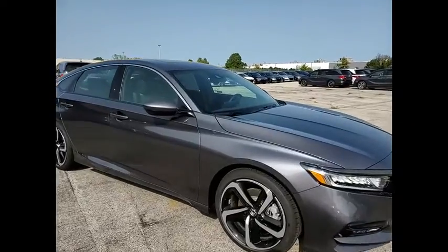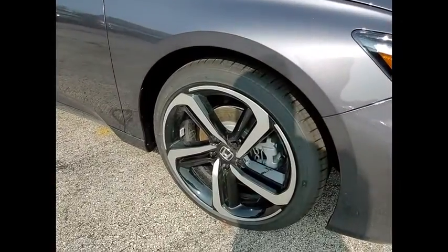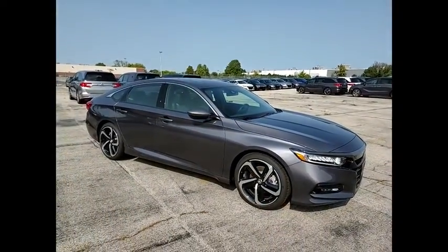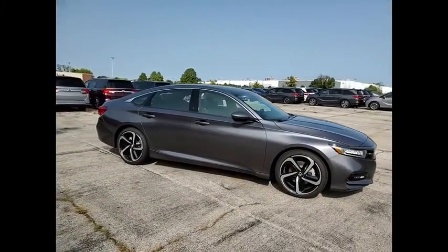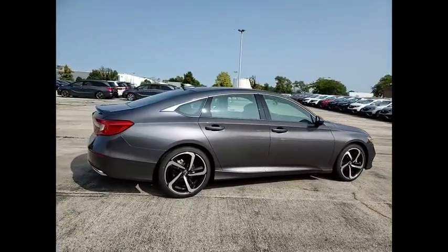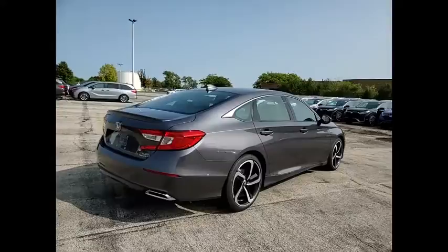Come test drive the 2020 Accord — ingeniously simple, yet overflowing with luxury and technological creativity. All that and more in the Accord. This vehicle has less than 100 miles. Here are some of this vehicle's great options.